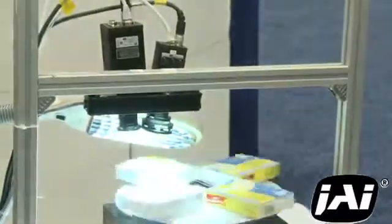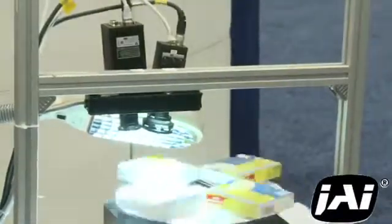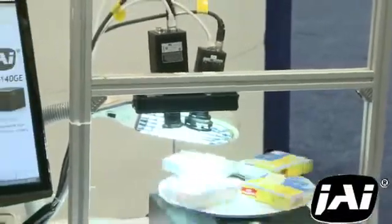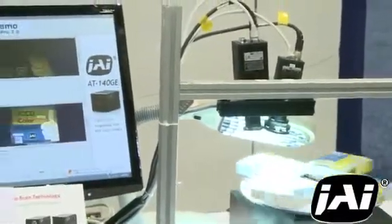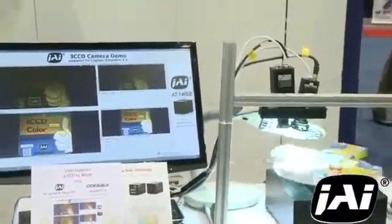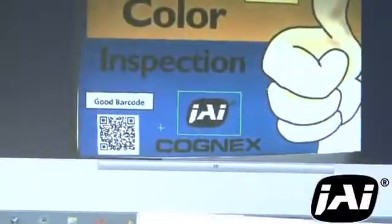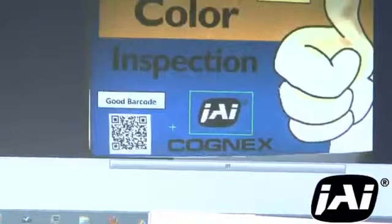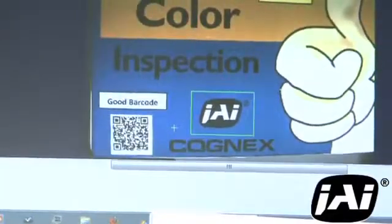This allows it to read both the large and small barcodes on the packages, where the fuzziness created by the Bayer interpolation process makes the Bayer camera unable to read the smallest barcode. For applications where color is needed and tiny details must be discerned, designers of vision systems may want to consider using 3 CCD cameras to solve their issues.